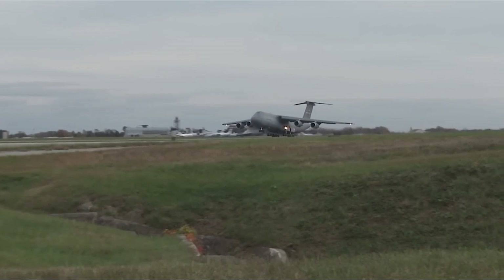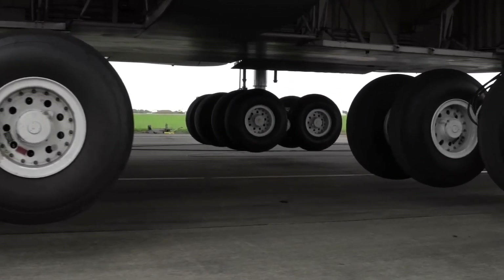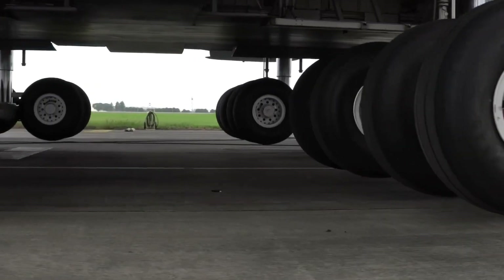This heavy aircraft needs a lot of tires — that's why 28 of them are underneath it, so when it lands, it can handle the weight.